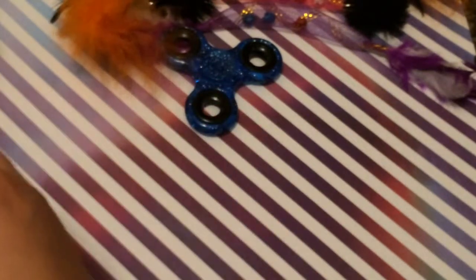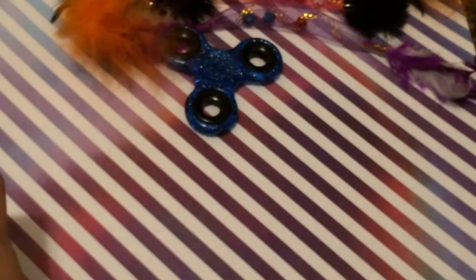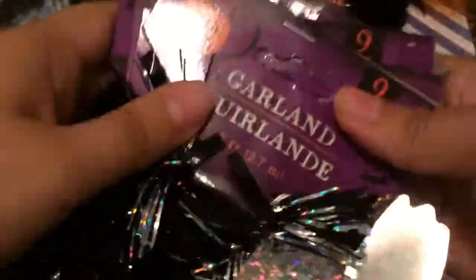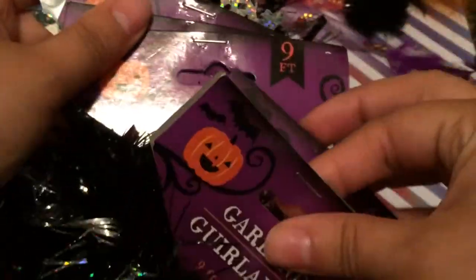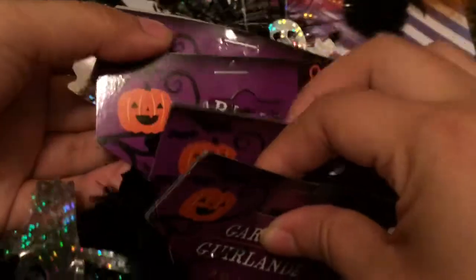Next are the Halloween items. I picked up five garlands for my porch — they're nine feet each. I also picked up this black holographic ghosts one for my porch. I always love decorating my porch.